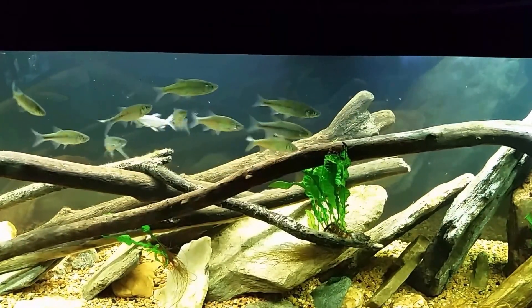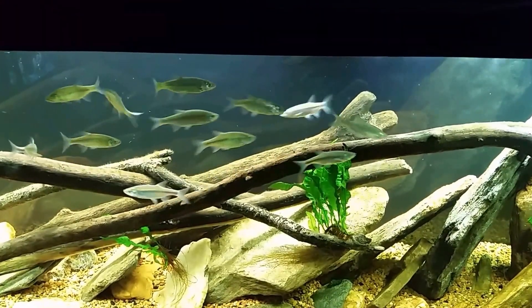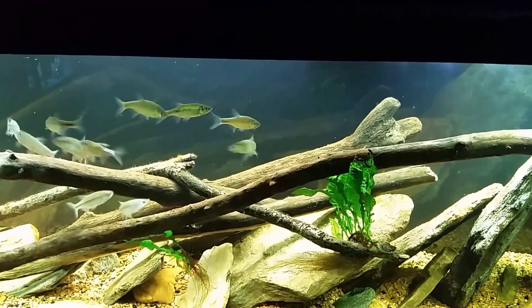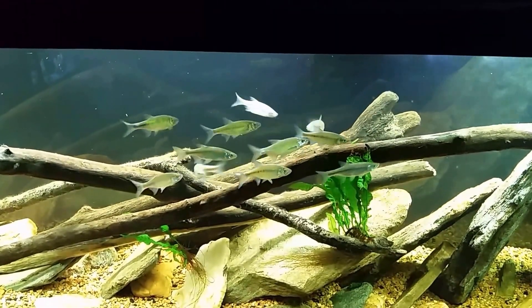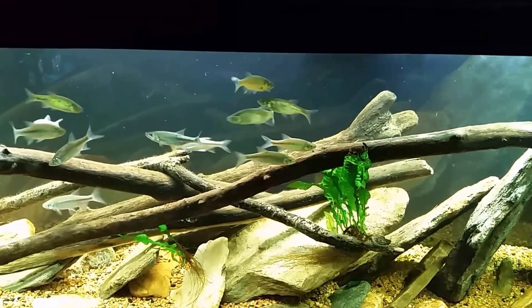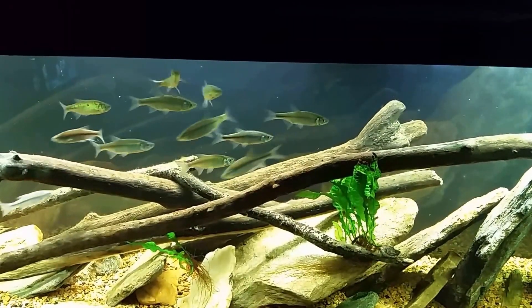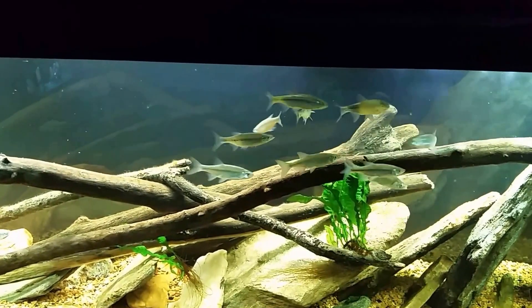Hey everybody, I just want to shoot a little update here on the 125 native tank. I want to let you know I have lost a total of five shiners in the last three or four days. Came down this morning and there was one dead, came down the other day and there was one dying, and then the day before yesterday there were actually three that had died overnight.